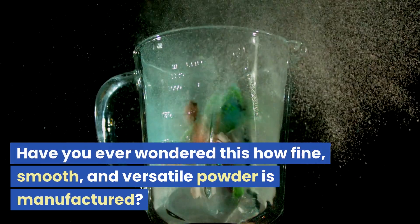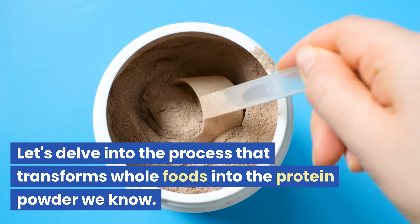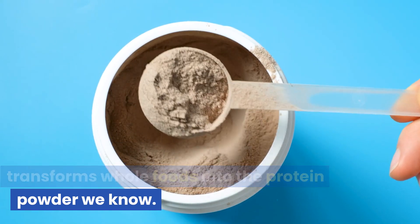Have you ever wondered how fine, smooth, and versatile powder is manufactured? Let's delve into the process that transforms whole foods into the protein powder we know.